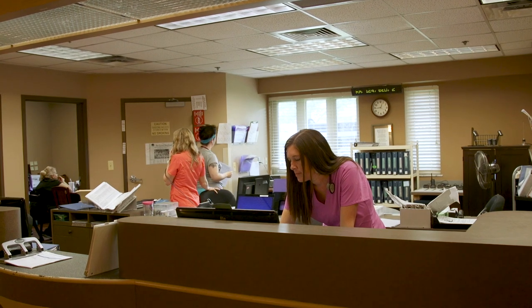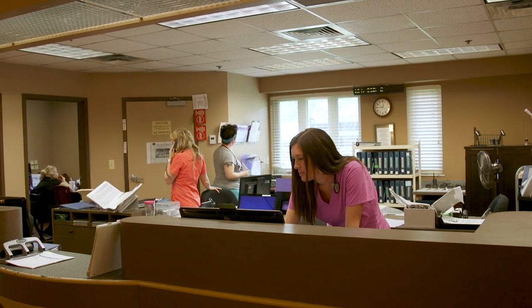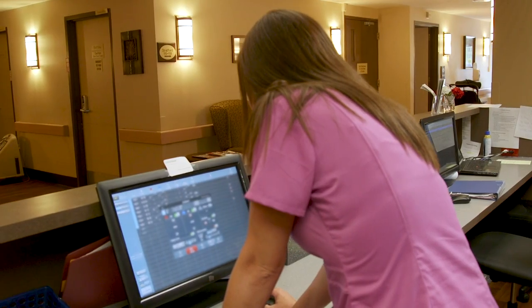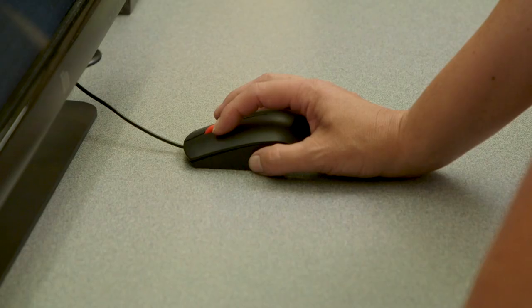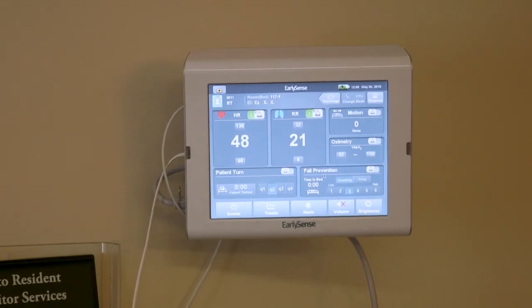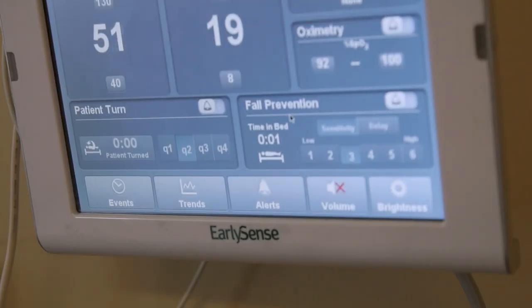I'm one nurse to 12 patients, and the acuity level of the patients I do have is very high. Early Sense has helped me face some of my challenges because it helps with my time management, where I can be sitting out on the computer doing the charting that I need to get done, or looking up the treatments that I need to do and have my pager on my hip, just knowing that all my patients' vital signs are within normal limits and no one's crawling out of bed.